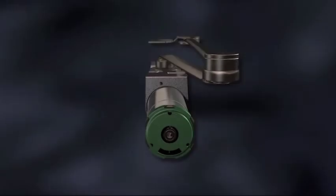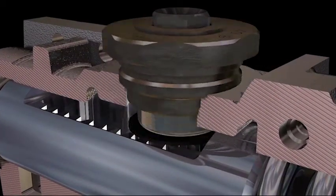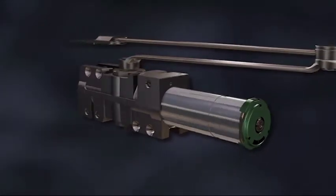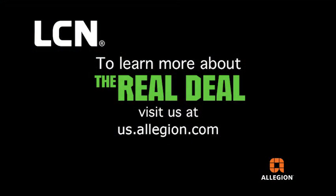We built the 4040XP from the inside out, combining tougher and more durable construction with proven LCN technology. The result is the real deal — a closer that's stronger, more reliable, and delivers remarkable value in a variety of applications.